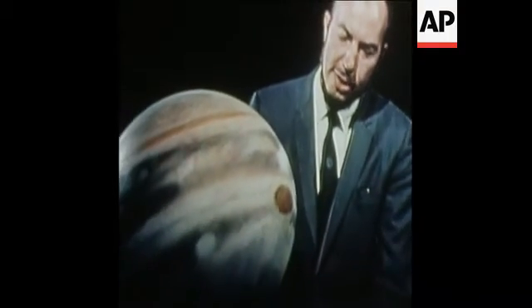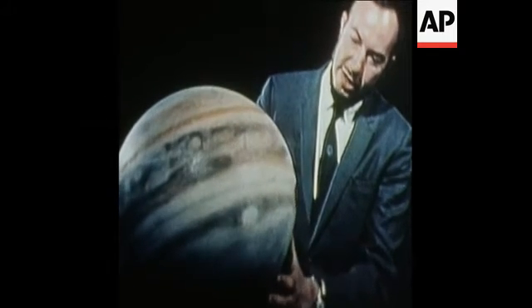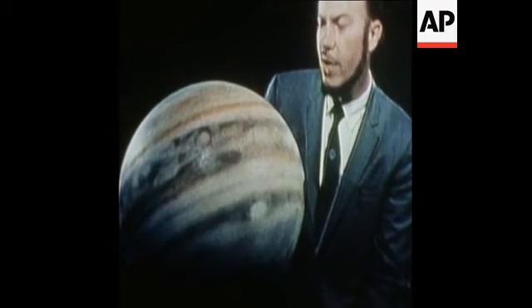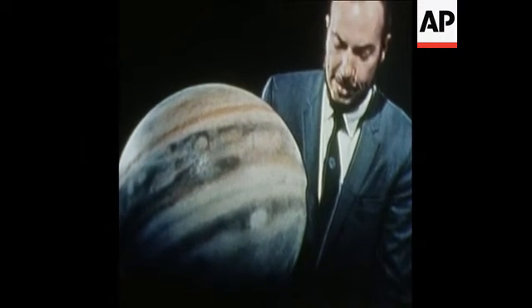This is a model of the planet Jupiter as it appears through the telescope. You'll note that it has a banded structure in its atmosphere. The present theory for this has to do with the fact that it's rotating very rapidly on its axis. It rotates more than twice in one day.